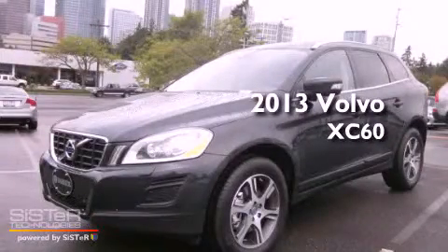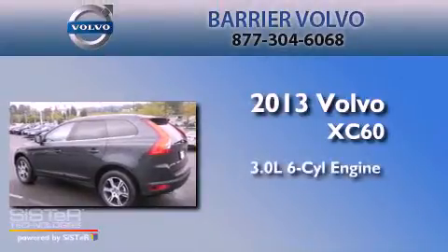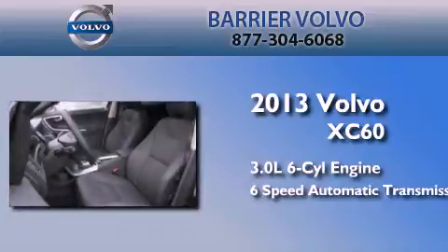This is a brand new 2013 Volvo XC60. It features a 3.0-liter six-cylinder engine, a six-speed automatic transmission, and all-wheel drive.